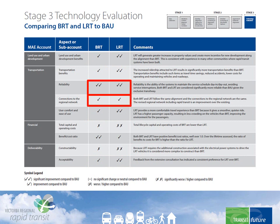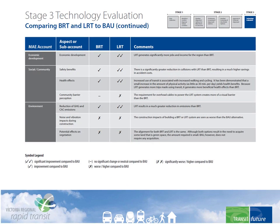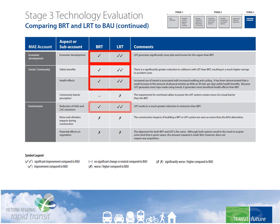BRT and LRT are tied, but both beat business as usual for reliability and connectivity. BRT costs more and has more constructability challenges than business as usual, and LRT even more so. BRT has a higher benefit-cost ratio. LRT comes up best and BRT second best for economic development, job creation, safety and health benefits, and emission reductions.